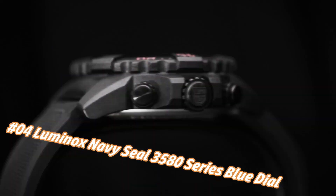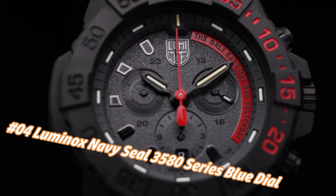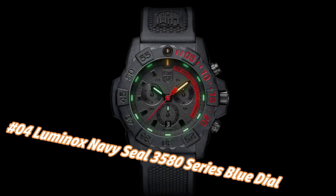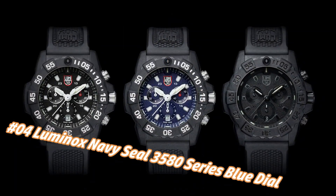Number 4: Luminox Navy SEAL 3580 Series, blue dial, canvas strap men's watch XS.3583.ND. The current price of this watch in US dollars is $293, but this may vary with time.